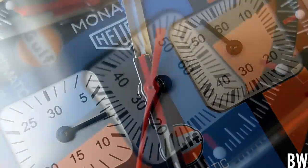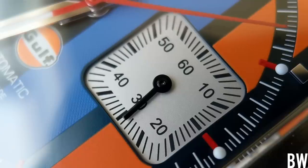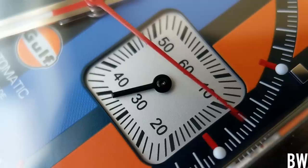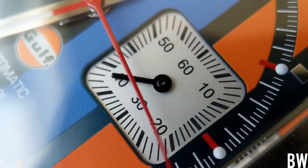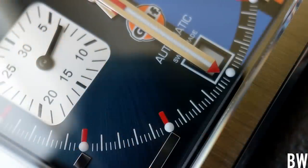Looking at the hands, they're not a basic needle hand — they're kind of blunt and rectangular at the edge, which again emphasizes the square form. I love the design language and the bold use of color, especially in this Gulf Oil Special Edition. Overall, I'm just really enjoying the Monaco.